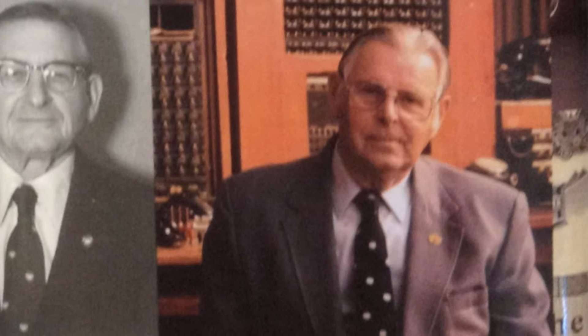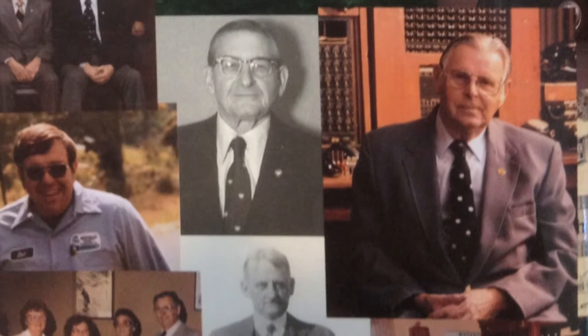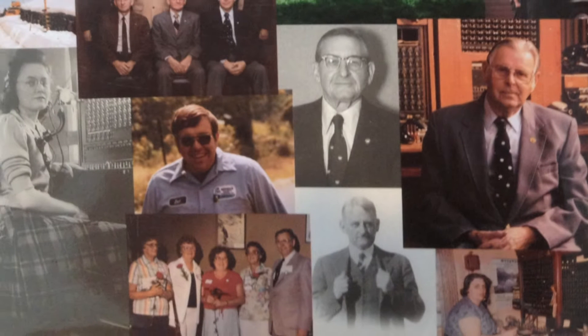The Telephone Museum was started back in 2002, and it was the brainchild of Dick Violet, who lived here in Warner. He also worked in the telephone industry for over 50 years. There were four generations in the family, and collectively they had almost 100 years in the industry and had plenty of time to collect most of what you see here in the building.